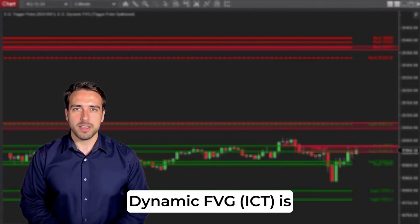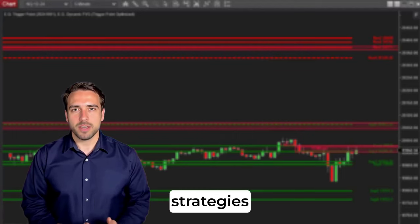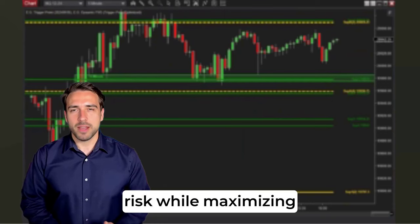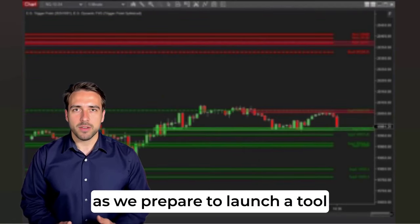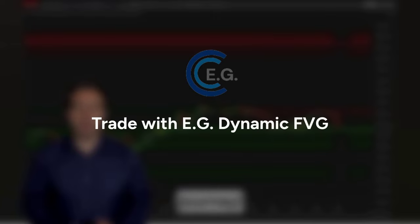The EG Dynamic FVG ICT is designed to enhance trading strategies from scalping to swing trading, helping traders minimize risk while maximizing opportunities. Stay tuned for more updates on this game-changing indicator as we prepare to launch a tool designed to give you an even sharper edge in your trading journey.